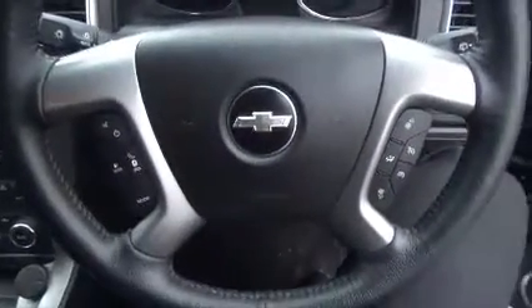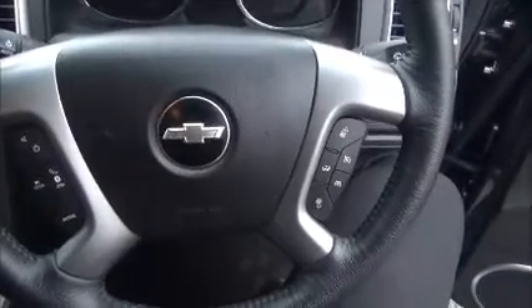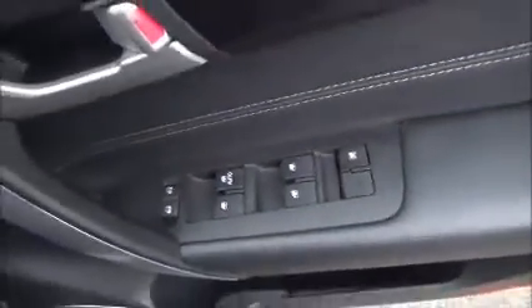Moving to the front, this car has a multifunction steering wheel with radio tuning controls, Bluetooth connectivity, heating controls, and cruise control. It comes with a CD and radio player with sat nav, and also has air conditioning. It comes with an electric handbrake, and has full electric windows and electric mirrors.